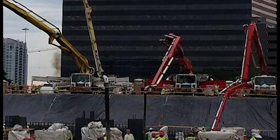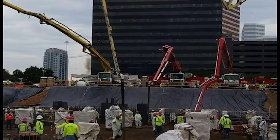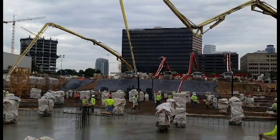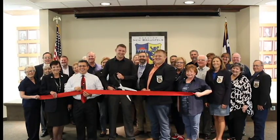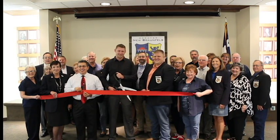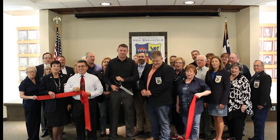I have been here in New Braunfels since June, having taken over the San Antonio branch office. I'm from Houston and I've been with Geoscience for 10 years. I started out as a field technician and worked my way up to branch manager. And now I'm here with all of y'all — shot in New Braunfels first!